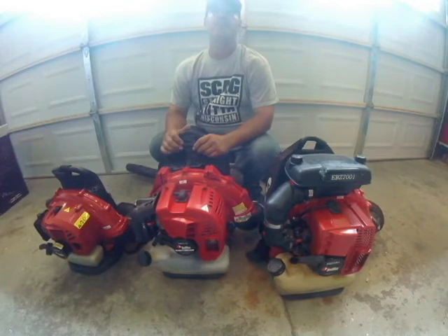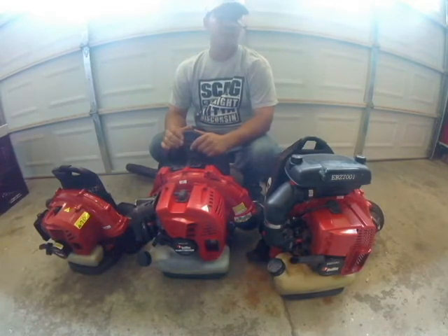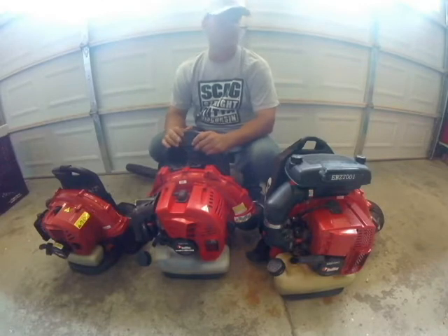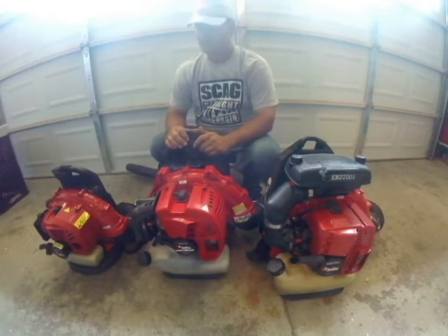First I'm going to point out, you don't see a lot of videos with Red Max because there's simply nothing bad you can say about them. They'll outlast any blower on the market, but that's not what this video is about.